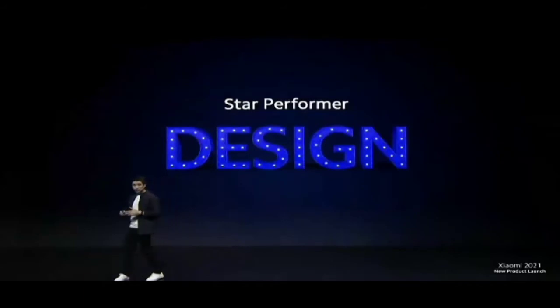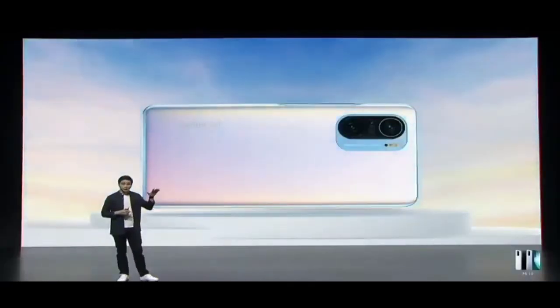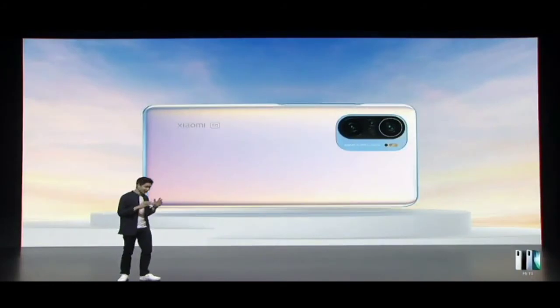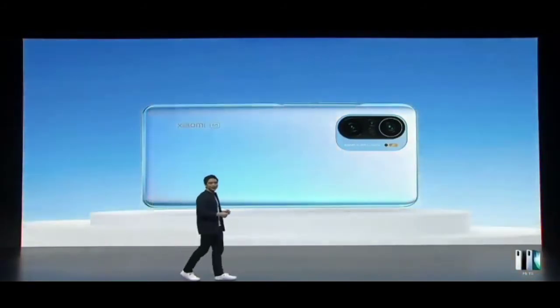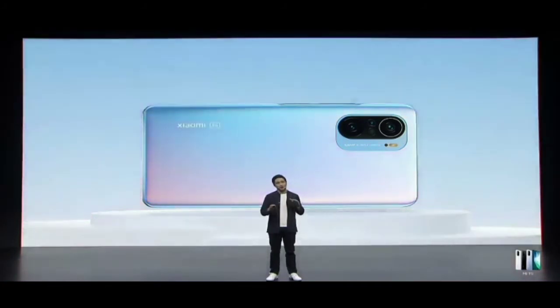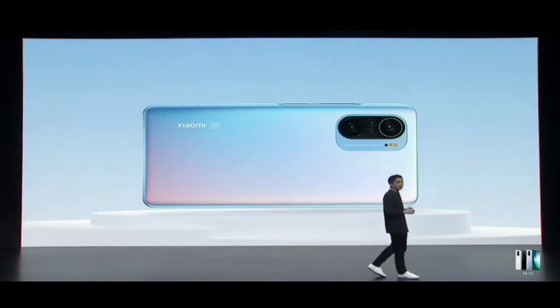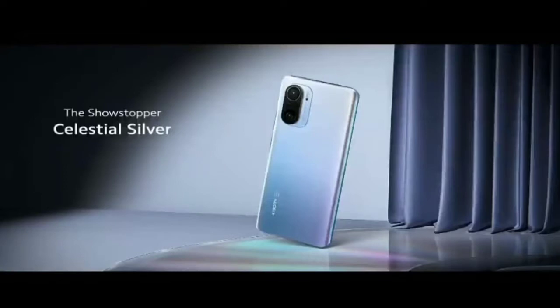Let's talk about design. Mi 11i adopts a brand new design philosophy. What really does it for me is this new colorway — Celestial Silver features a gradient finish which changes color at different lighting angles, giving it a pearlescent feel that's totally unique among smartphones today. Celestial Silver: the ultimate showstopper.